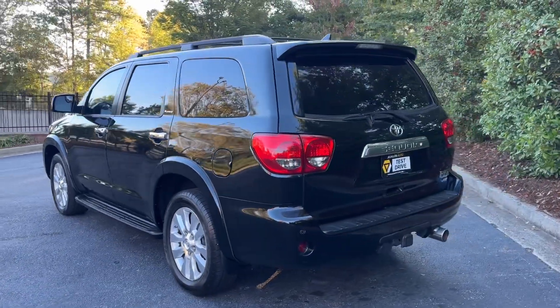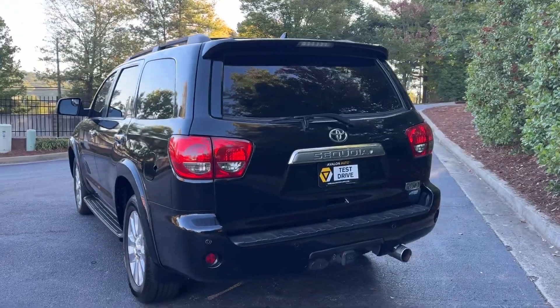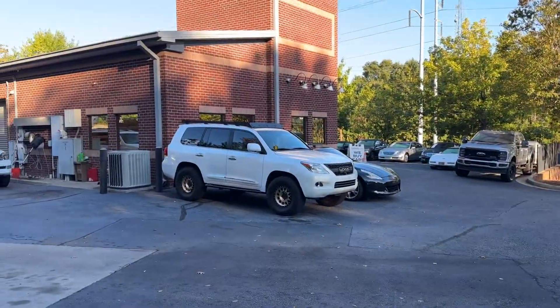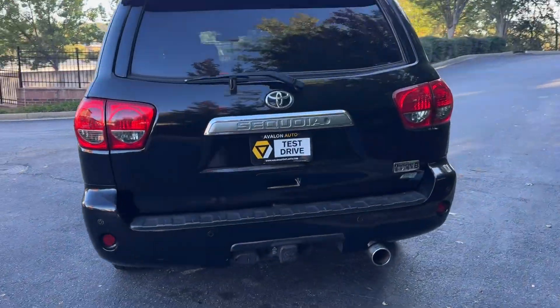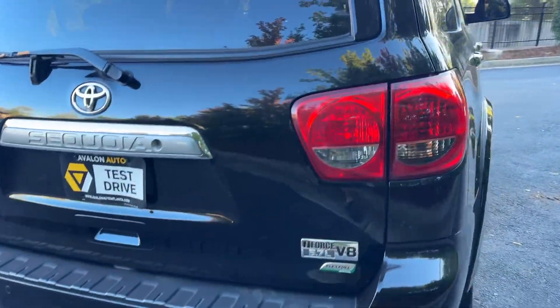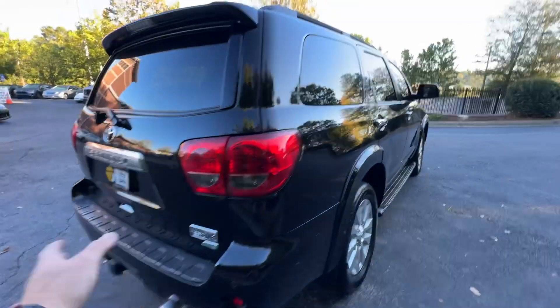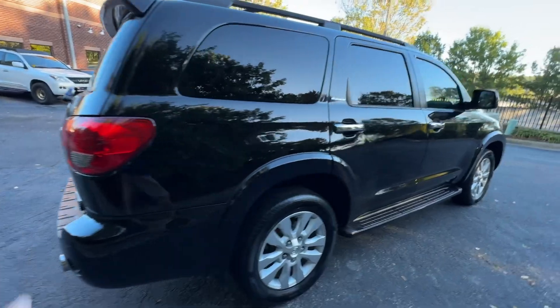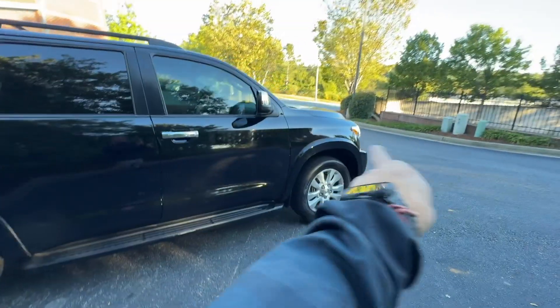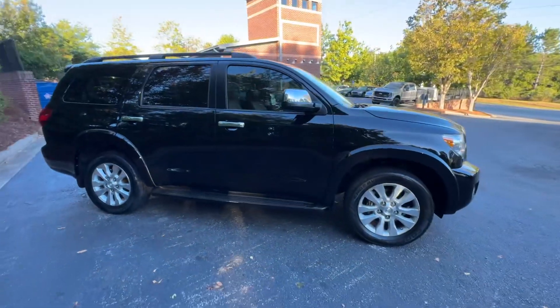Very nice truck — one of my favorite big-body SUVs, next to the LXs. But the Sequoia definitely has more room than the LXs. This one does have the tow package, both connectors, power everything, power third row, power rear gate. I love the Platinums that have the factory fender flares — it just gives it a really nice stance.